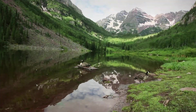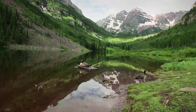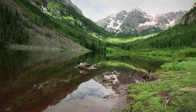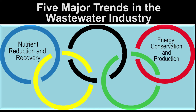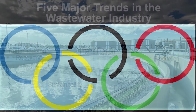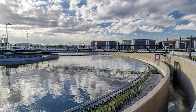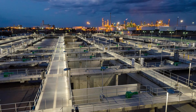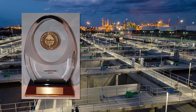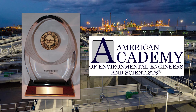Besides a need and desire to protect the environment, the district's modifications are consistent with five major trends in the wastewater industry, which includes nutrient reduction and recovery, energy conservation and production, intensification, sustainability, and community enhancement. In recognition of the district's stewardship of the environment and its innovative use of technology, the district was awarded the prestigious 2017 Grand Prize for Design by the American Academy of Environmental Engineers and Scientists.